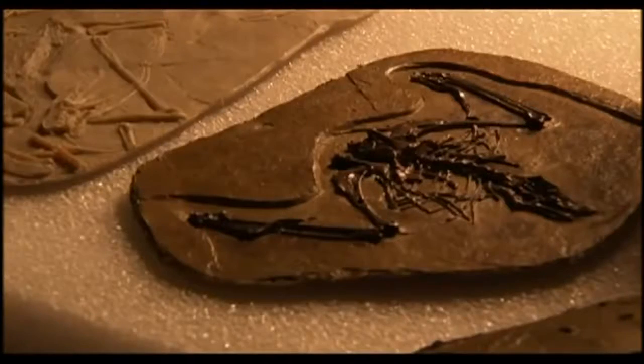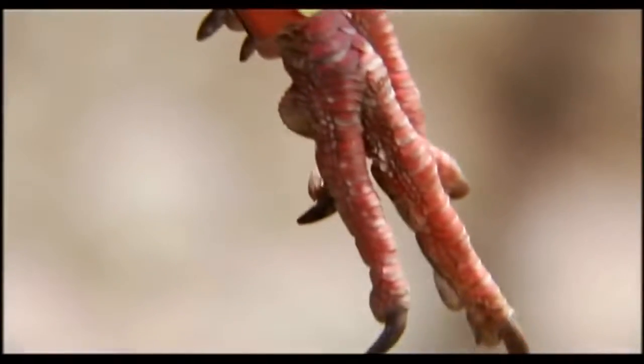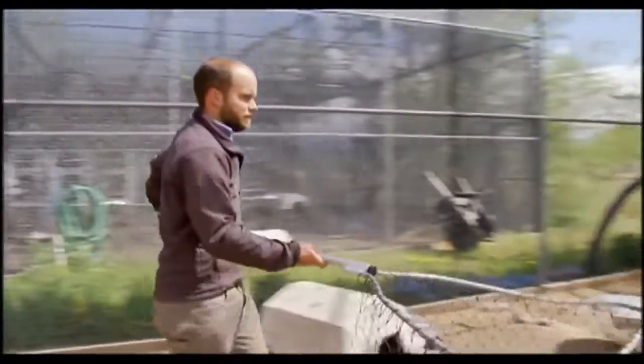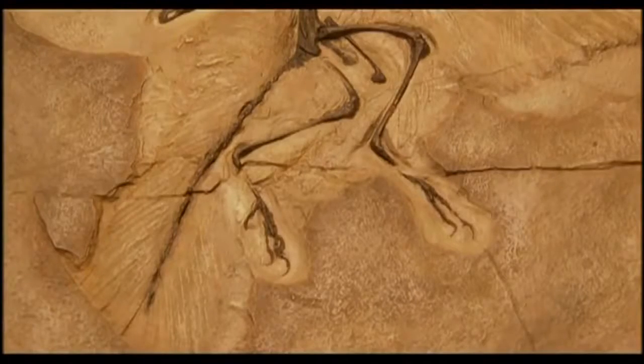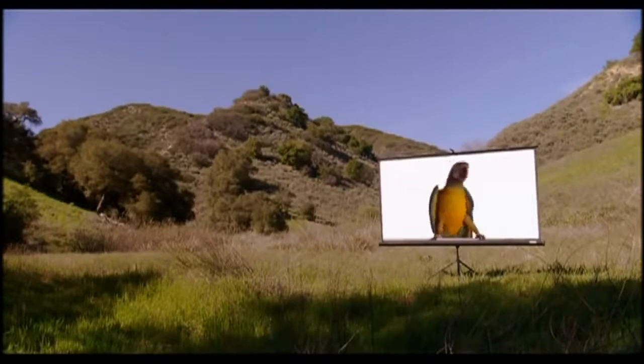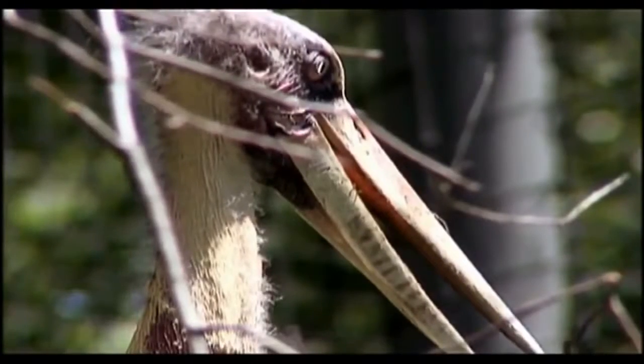Incredible fossils like Archaeopteryx and Gansus help us understand what anatomical features define a bird and when they evolved. But what were the environmental factors that sent birds into the air? When examining the origin of bird flight, perhaps the biggest question is: what were the selective forces driving birds into the air? What was happening down on the ground that turned two-footed feathered dinosaurs into masters of the skies? Through the fossil record, we know that birds capable of flight evolved from dinosaurs over 140 million years ago, but the biggest mystery still remains — what forces would have driven land-based creatures to take to the skies?